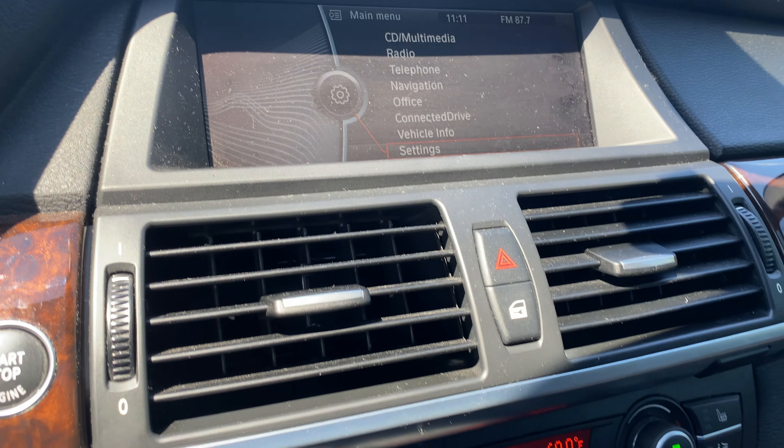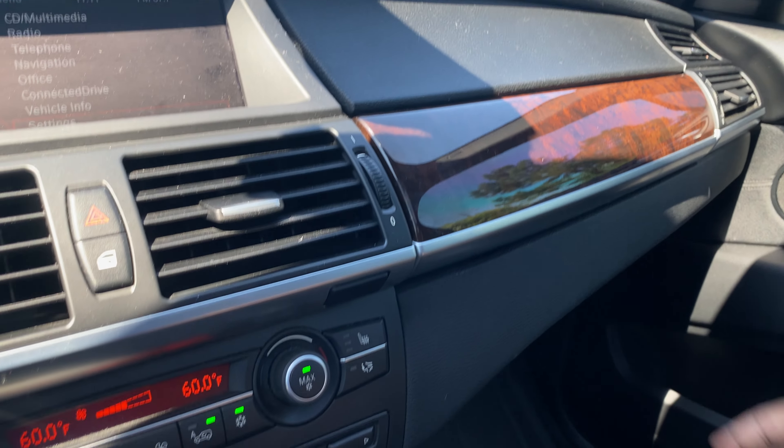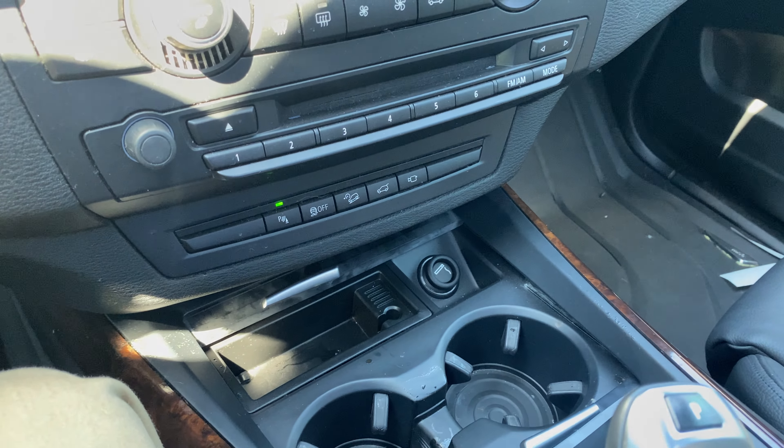You've got your iDrive system. You have your glove box with extra storage in here. And your cup holders, as well as a 12-volt outlet.